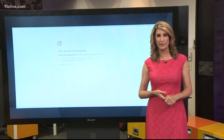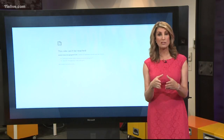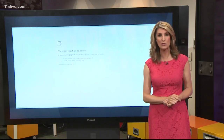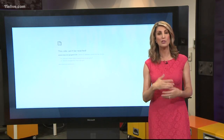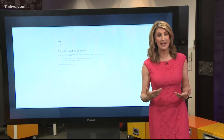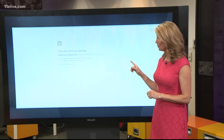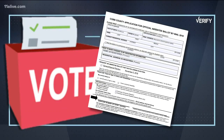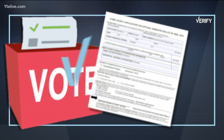told us that ballots will be printed on September 18th. And once that happens, absentee ballots will be sent out. And as soon as voters start mailing them in, you will then be able to check the status of your vote, and that link will start to work. So can you get an absentee ballot in Cobb County? We verified and found that is true.